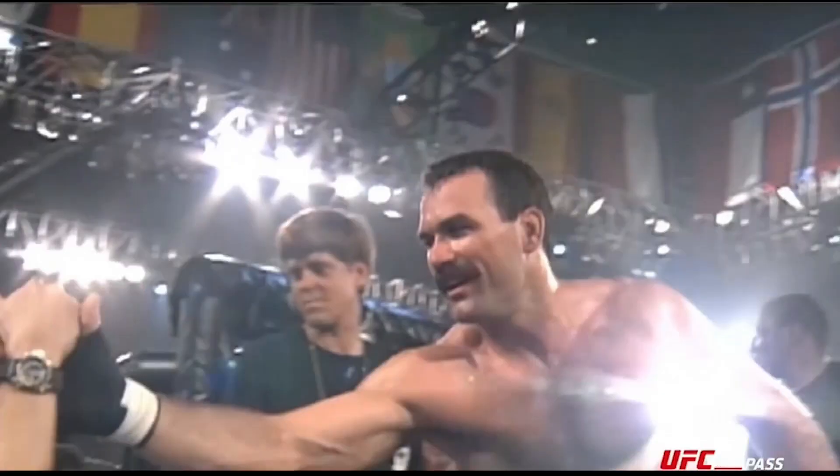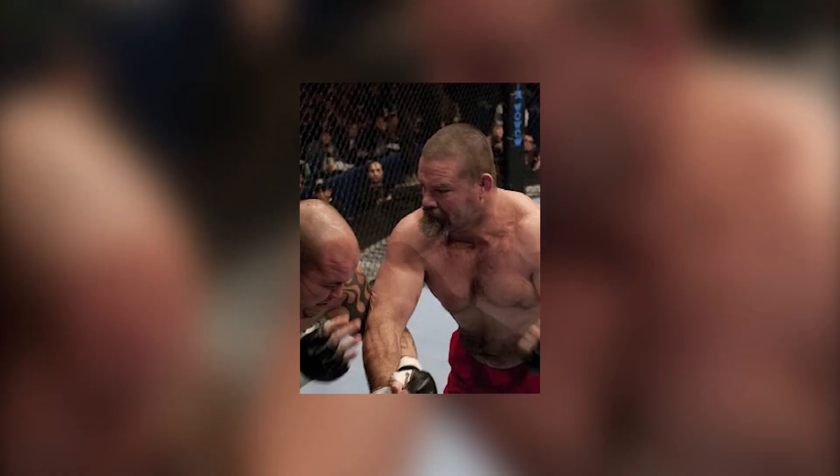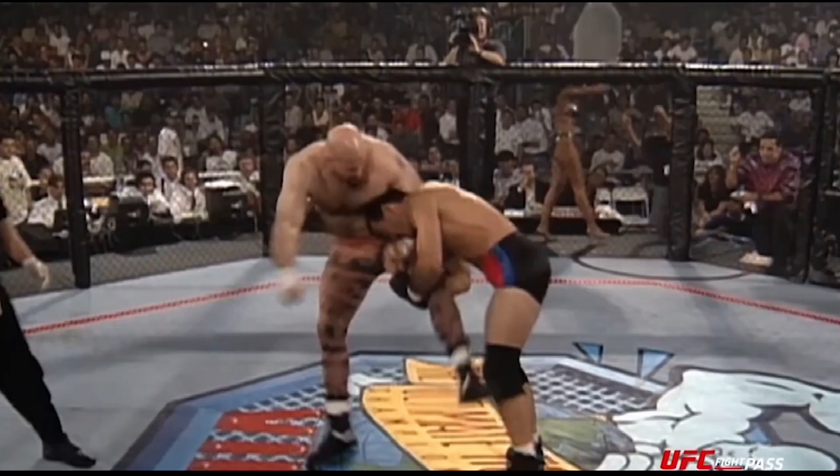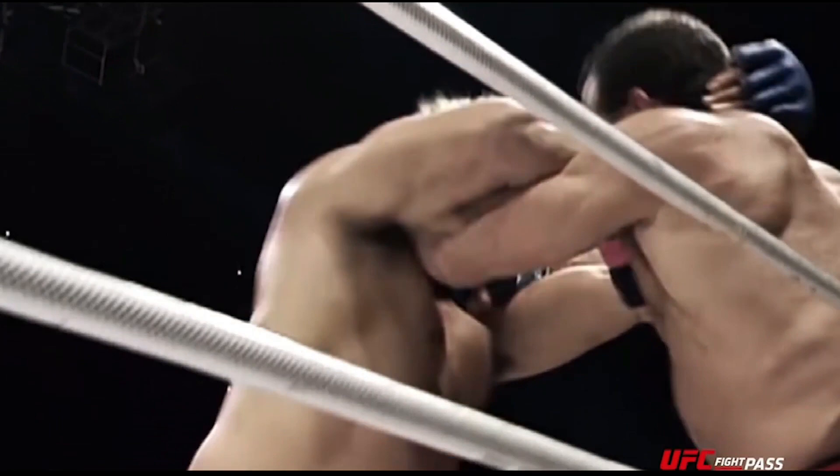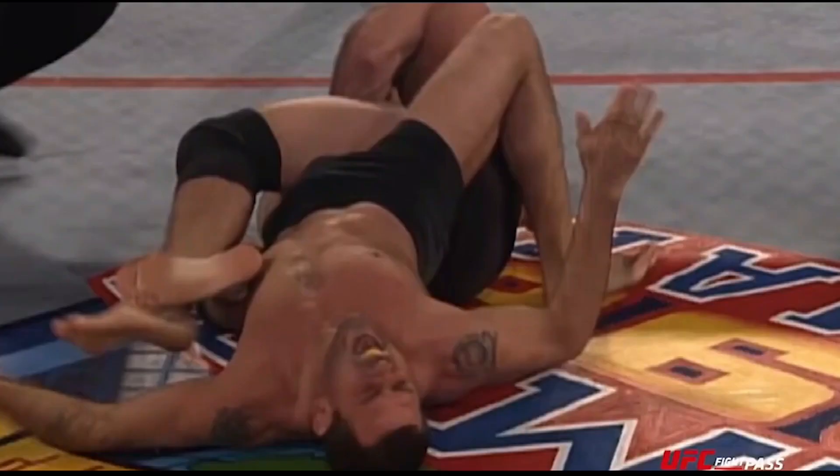With Hall out of the way, Frye won the Ultimate Ultimate 1996 by defeating Tank Abbott. Frye was one of the few fighters in the early UFC days that could brawl, wrestle, and perform solid submissions, which always gave him the upper hand.